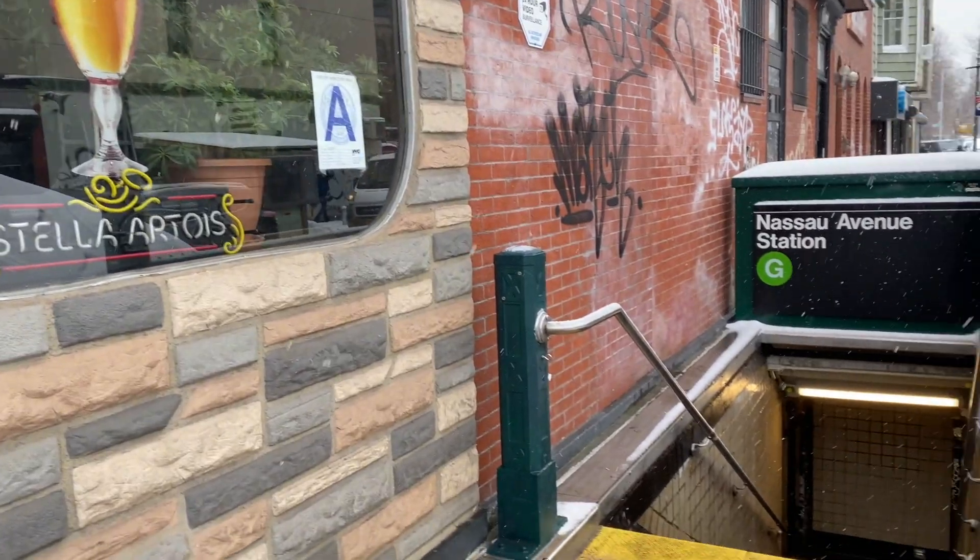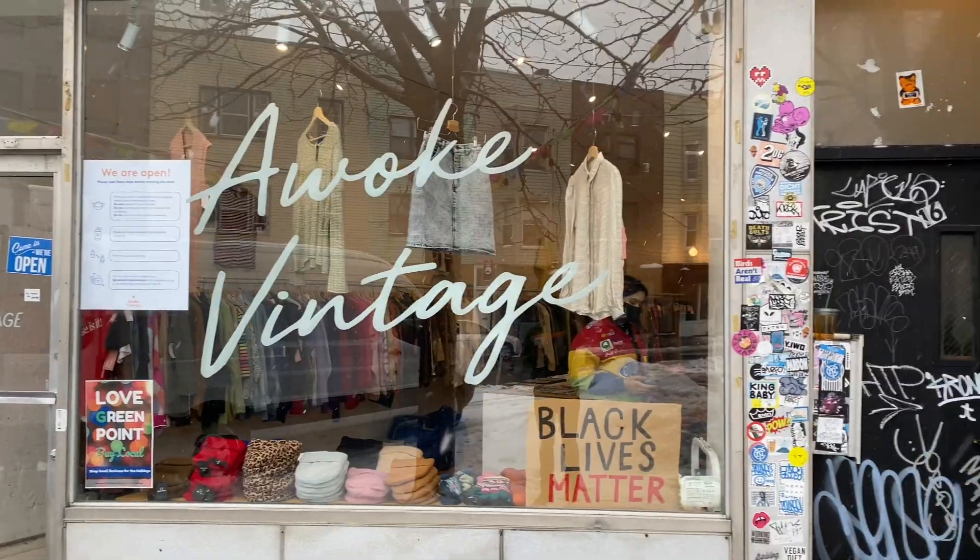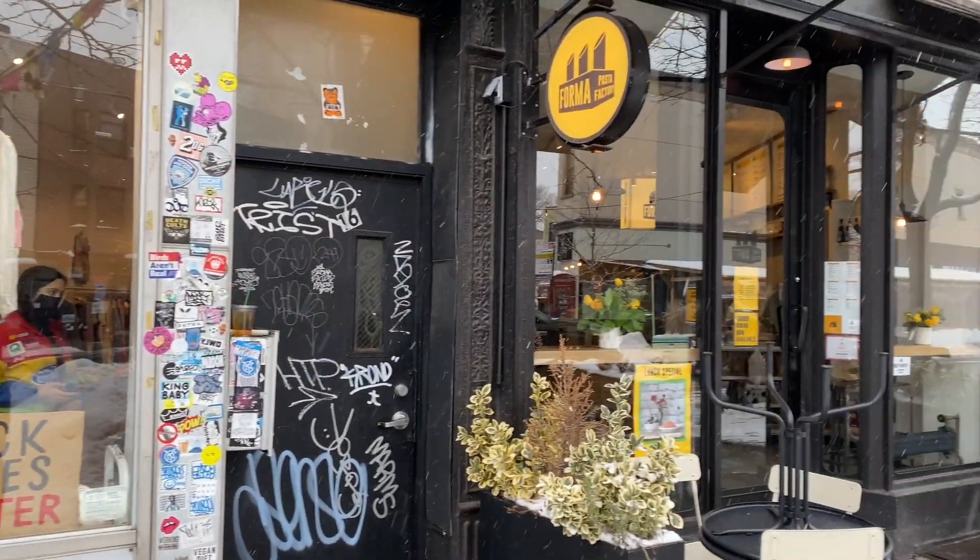Let's not forget the G-Train is also around the corner, one block away from the subject — you can actually get to the city within 15 minutes. McCarran Park is around the corner as well. Lots of cool restaurants, coffee shops.